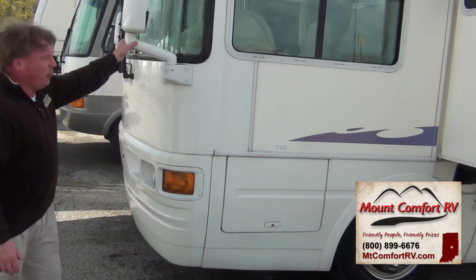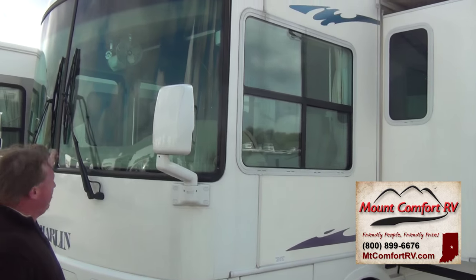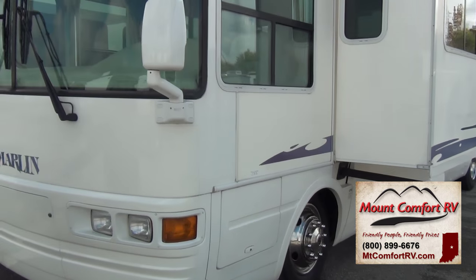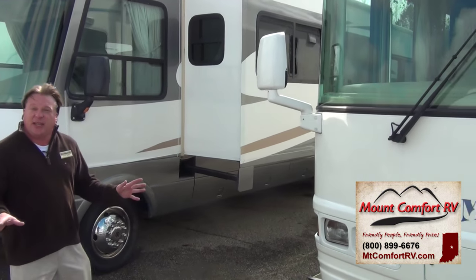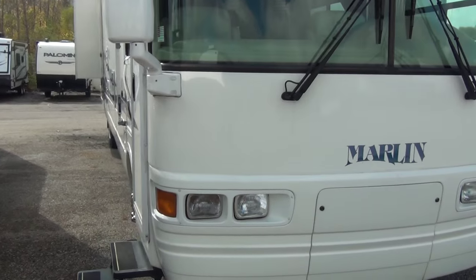Back around to the front corner, we have bus-style mirrors in a great location — easy to see for the driver on both sides and allows you to see down both sides of the coach. And we talked a little bit about that 3M mask on the front so we don't have to have that big black bra. The neat thing about this coach is how well it's been taken care of and how clean it is. So let's go take a look at the inside.